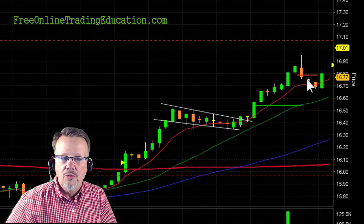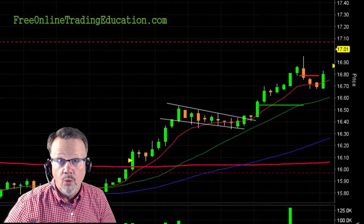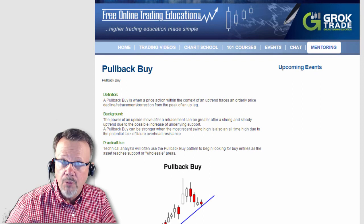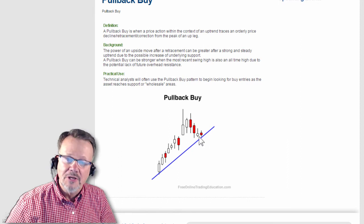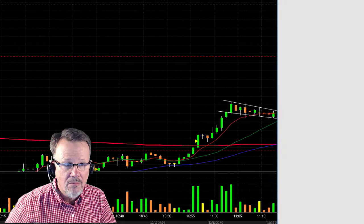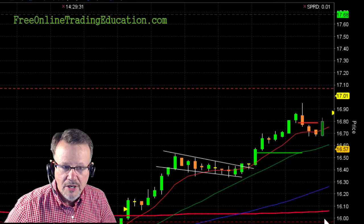So then it started to do what we call a bull pullback, or pullback buy. If you want to know more about a pullback buy, you can go again to the chart school — look under pullback buy, also known as a bull pullback. There's a written description and a picture where it has run up, it's beginning to pull back to a line of support, and then it begins to roll up. The odds come back in our favor, as long as that market is confirming it — and the market was also running up.